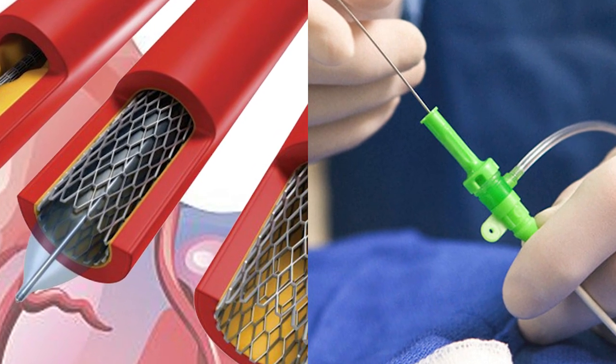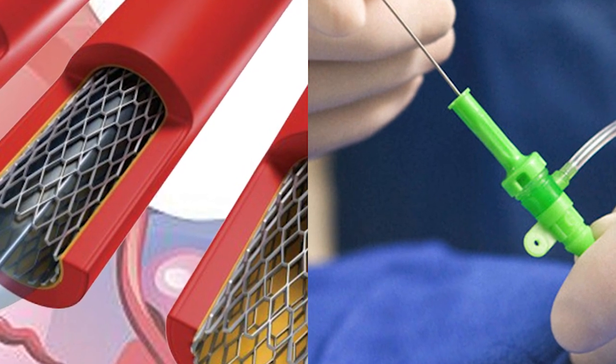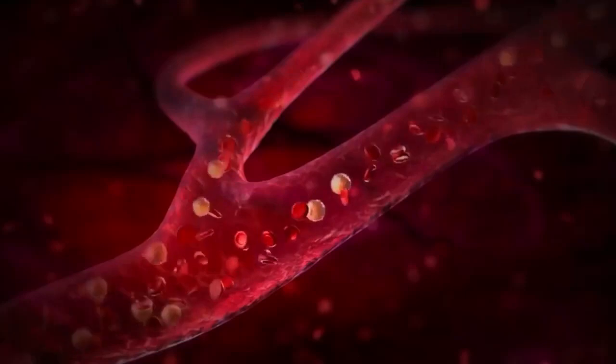Angioplasty entails sending a narrow tube with a device bound on it — sometimes a balloon, sometimes a borer — to clear a choked artery and restore blood flow to the heart muscle.